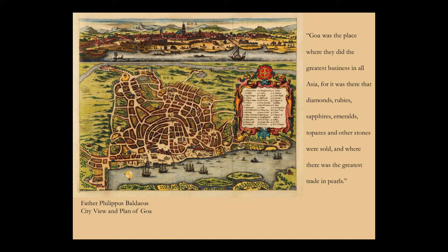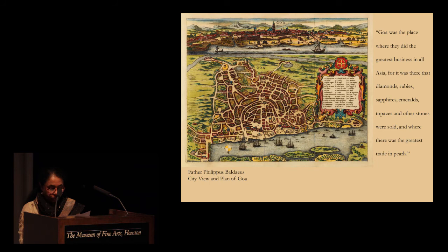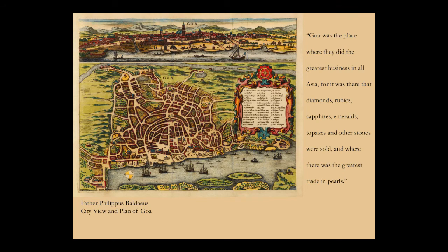The Portuguese arrived in India in 1498, and in 1510 they seized the port of Goa and established the Estado da India — that is, their empire in the Orient. Goa became the hub of the gem trade. The French gem merchant who undertook voyages to India recorded in his diary: 'Goa was the place where they did the greatest business of all, the greatest business in all Asia. For it was there that diamonds, rubies, sapphires, emeralds, topazes and other stones were sold and where there was the greatest trade in pearls.'